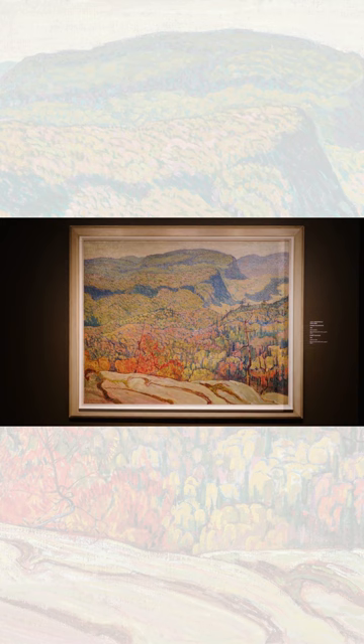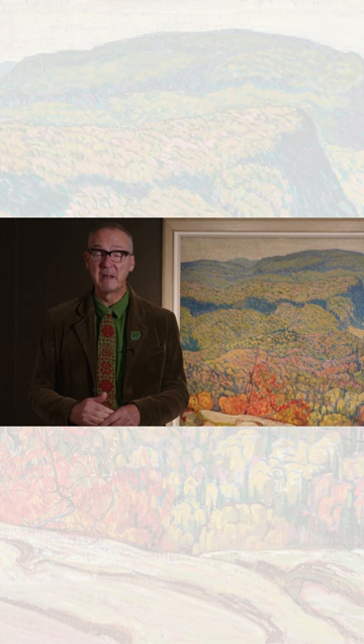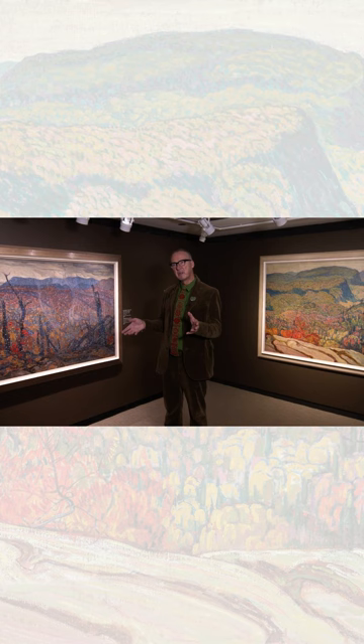Jackson, however, made something very different from his sketch. We know from a conversation that he had with his niece Naomi that the sketch for this painting did not contain much of the detail that makes it so notable now. It did not have the dark trees — the burnt trees in the foreground — nor did it have the first flurries of snow. This painting is now called First Snow, Algoma. He added those to the final painting.